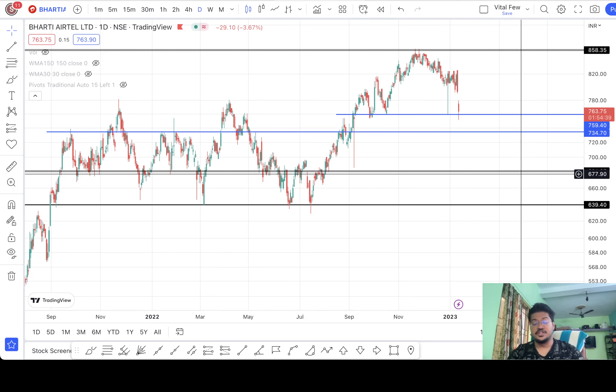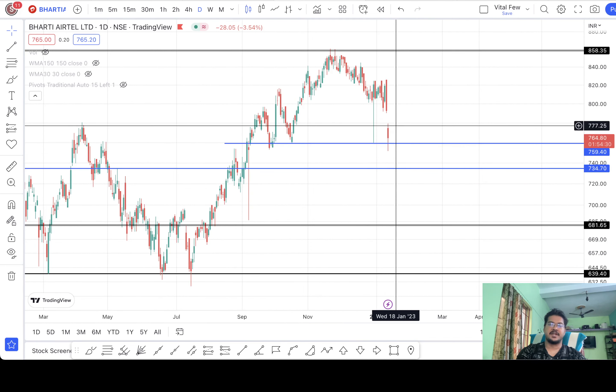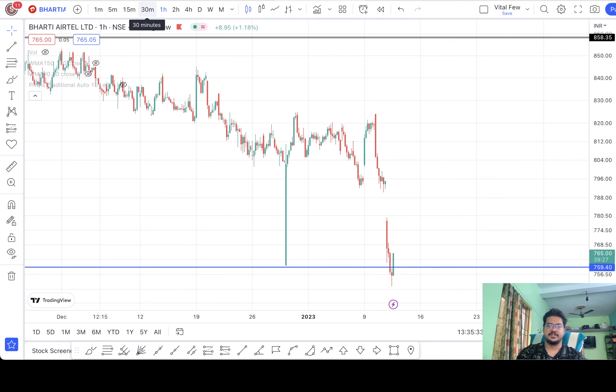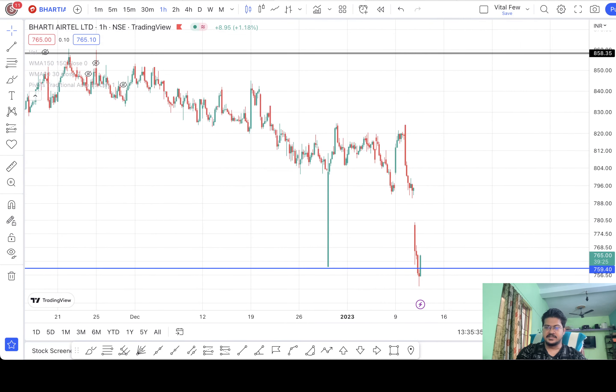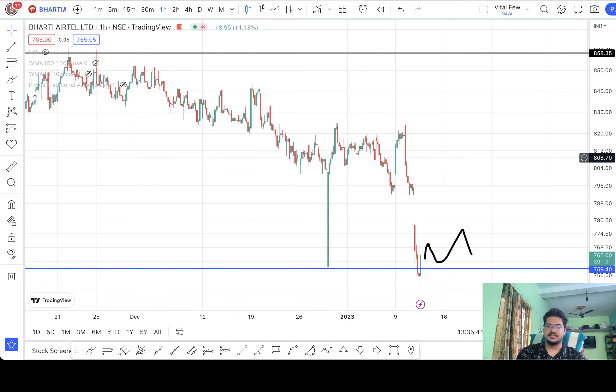Please do your own fundamental analysis before investing. If you want to trade the stock for options, you can watch the price movement in smaller time frames like 1 hour or 30 minutes. Currently at 765, if you spot a pattern — like a triangle pattern — and then when it breaks the pattern, only then make an entry for the options.